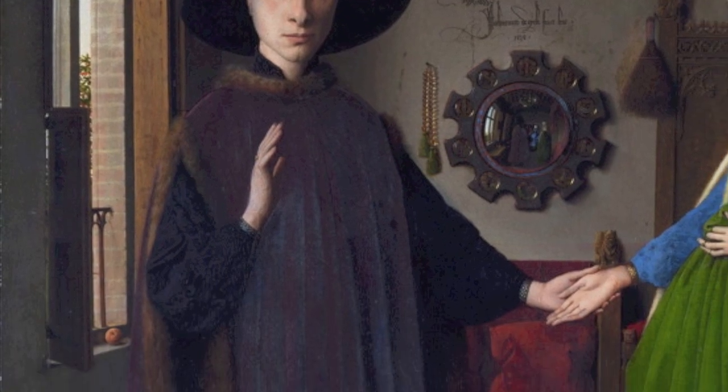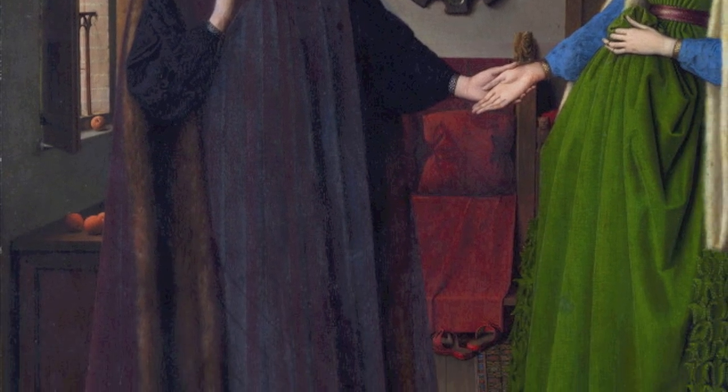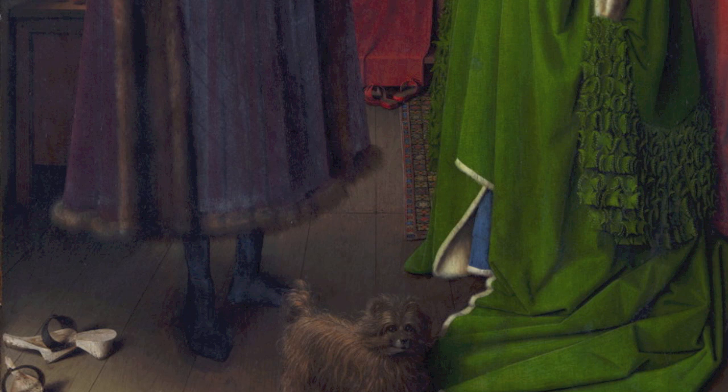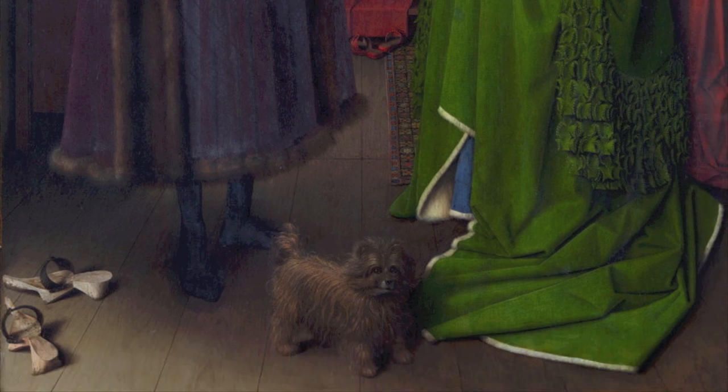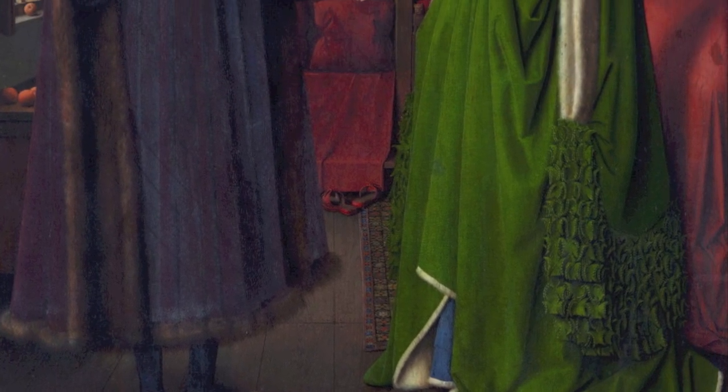I think it's a painting where everything we see has a double meaning — a straightforward, literal one, and then a hidden meaning. For example, the little dog in the foreground. It may have been that the painter was simply asked to include the dog here, but dogs in art represent fidelity, and perhaps it's hoped that the marriage will be a faithful one.